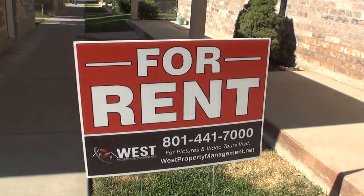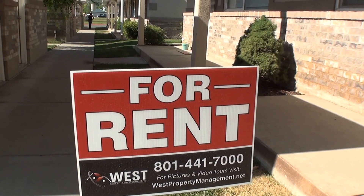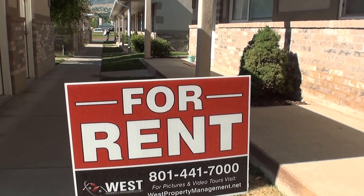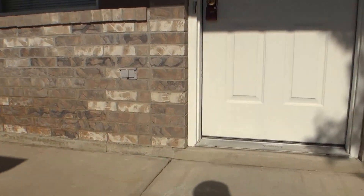I'd like to point out that on the website — westpropertymanagement.net — if you're interested in the house and would like to fill out a tenant application, hover over tenant services and you'll be able to fill out a tenant application right there.